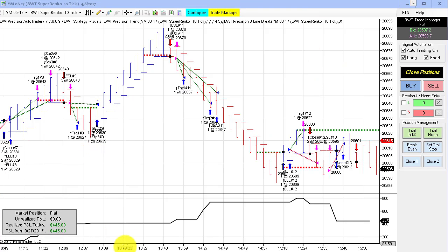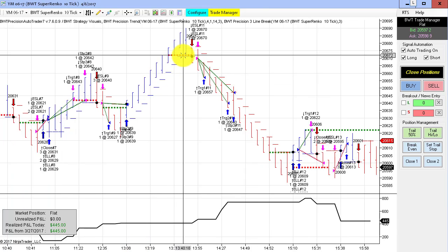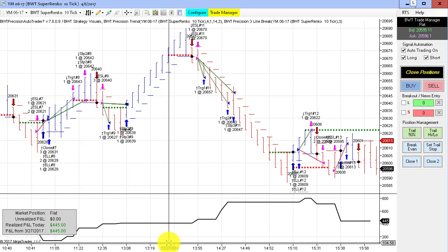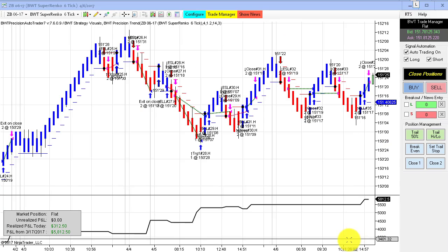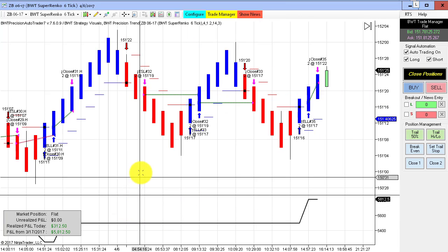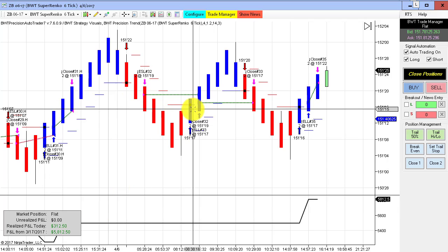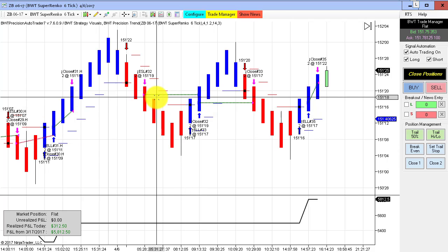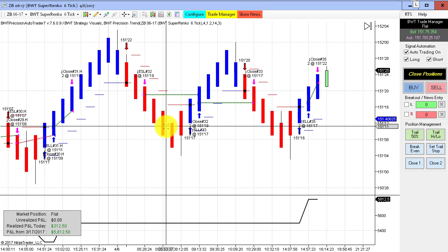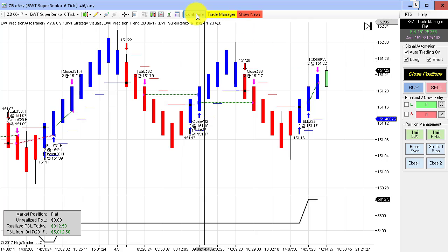The Dow E-mini on the Supranco 10 tick did $445 on three contracts, using our line break logic — you can see the line break signals here. And the bonds on our Supranco 6 tick did a modest gain of $312.50. It looks like we had two break-even trades with some decent profit, but we have fairly loose parameters on this chart — otherwise these would have been really nice winners.